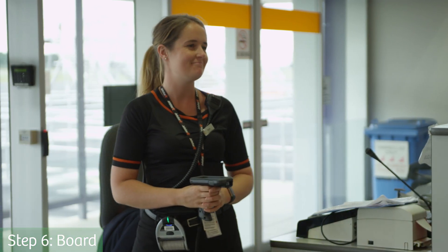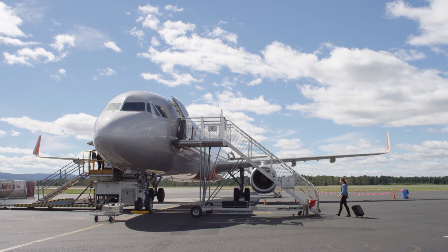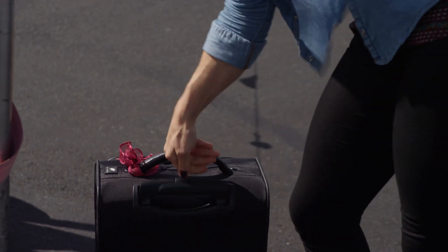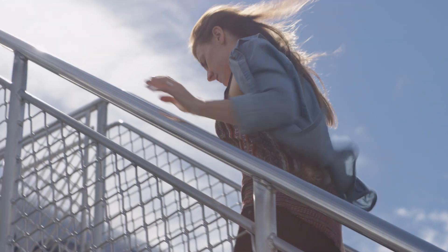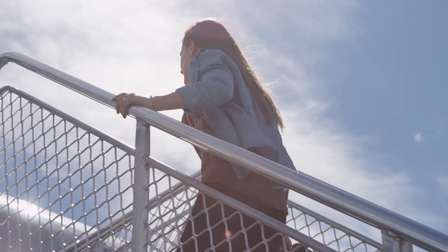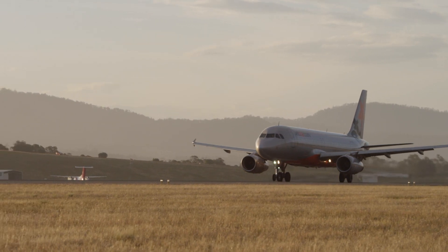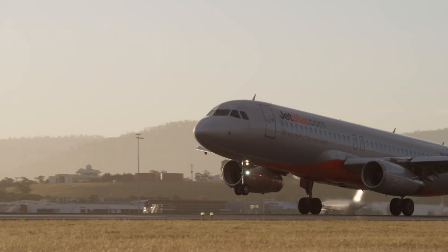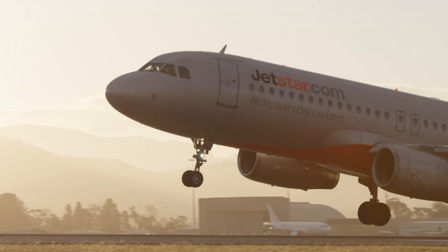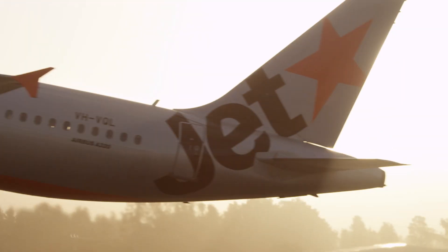Head towards your plane, show the airline staff your boarding pass and take your seat aboard. Thank you for flying at Hobart Airport.